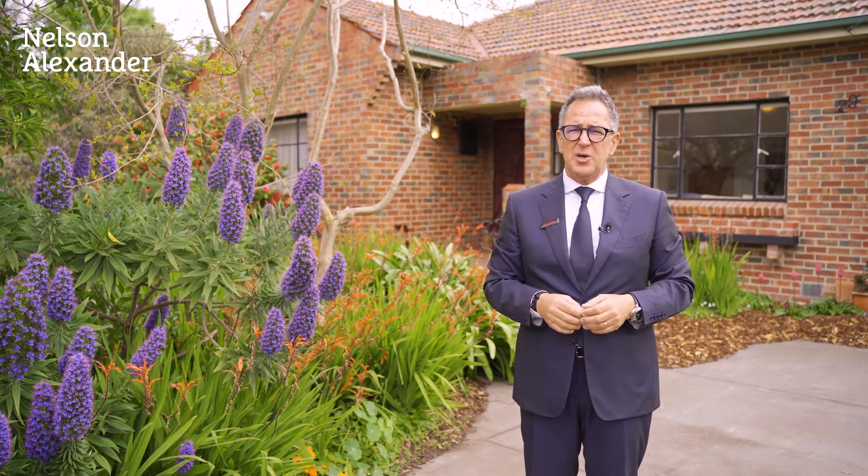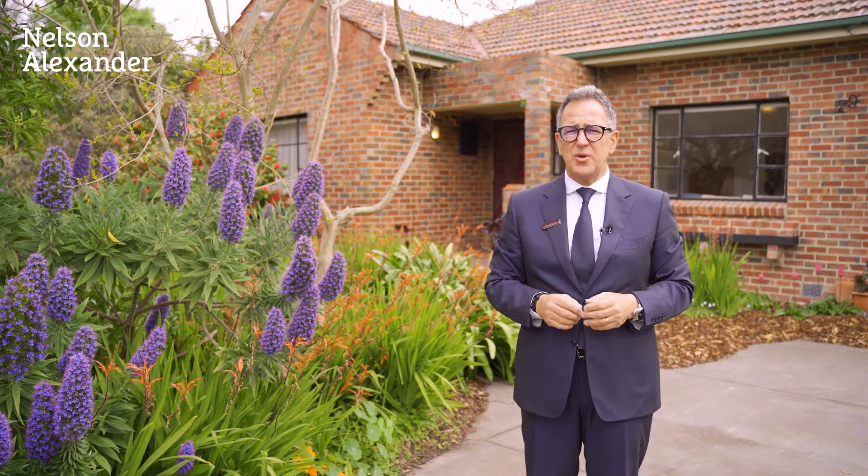Hi, my name's Tom Alexiades from Nelson Alexander and welcome to 29 Oxford Street here in Northcote. This is one of those streets that no one really knows — not that much comes up for sale here. It's very tightly held, but it is the premium pocket here in Northcote.